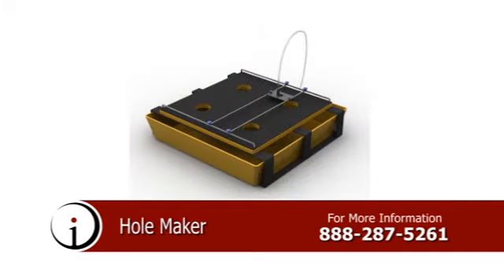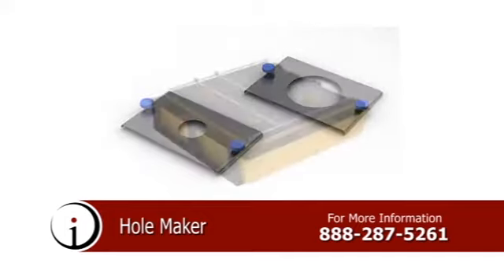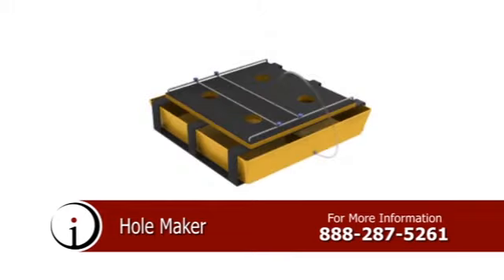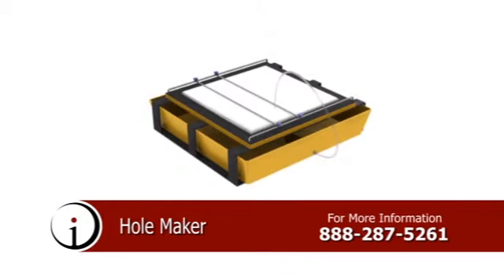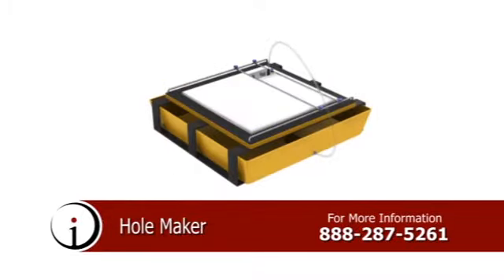Introducing the Hole Maker, a tool for drilling holes in ceramic tile. This amazing device is a locking, adjustable clamp designed to position the bit of an electric hole saw as desired for drilling holes in tile. Hole Maker helps save you time and frustration, allows you to save waste and discarded tiles, and allows for wet drilling, which by design extends the life of your drill bits or hole saw blades.